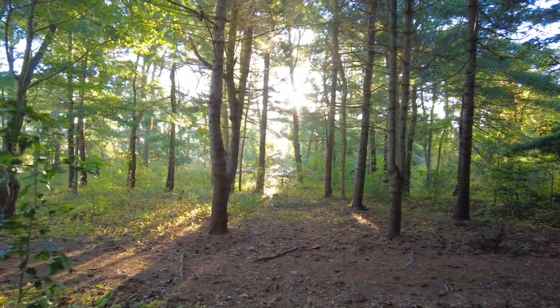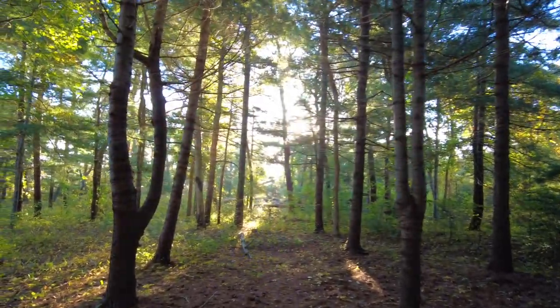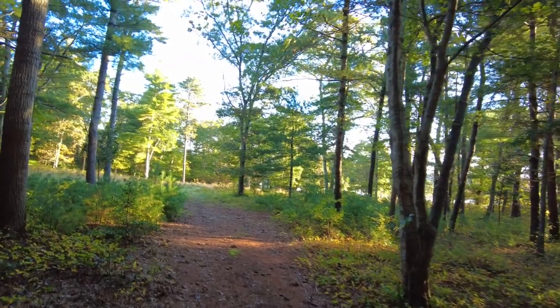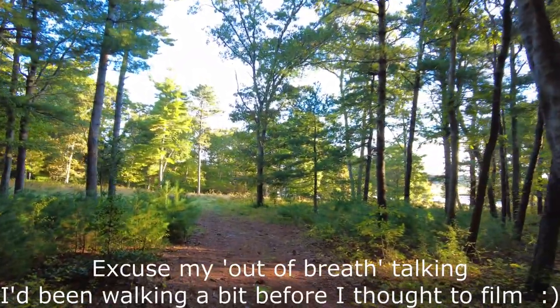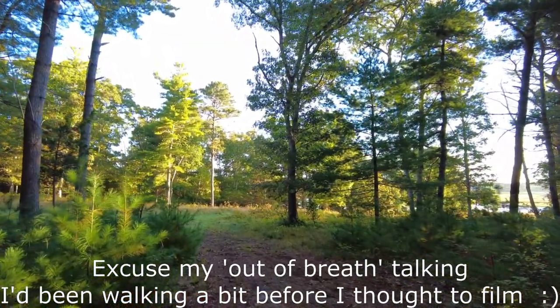Good day all. Another day, another walk, another daily drawing. My vlogs are taking a bit of a theme here, but I walk every morning, so as I've been busy with drawing, I figure the easiest way to post is to keep my little camera in my pocket and away I go.